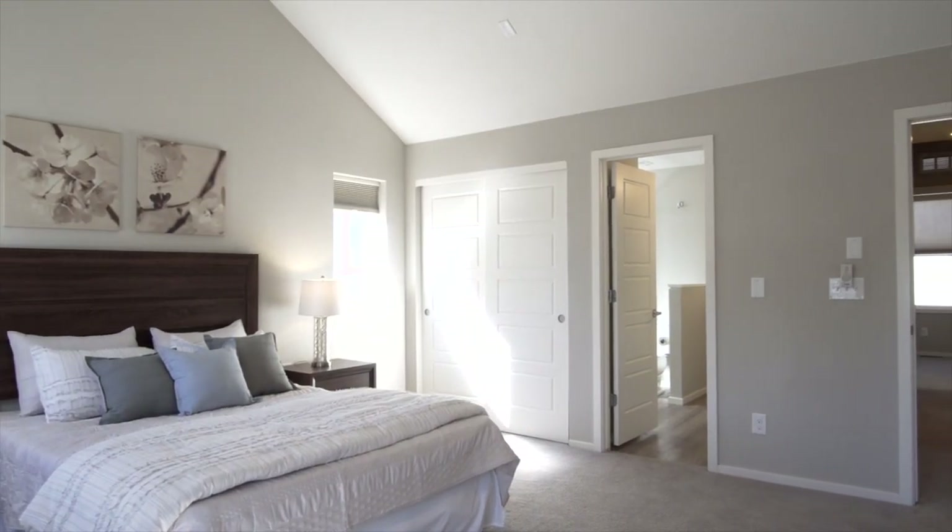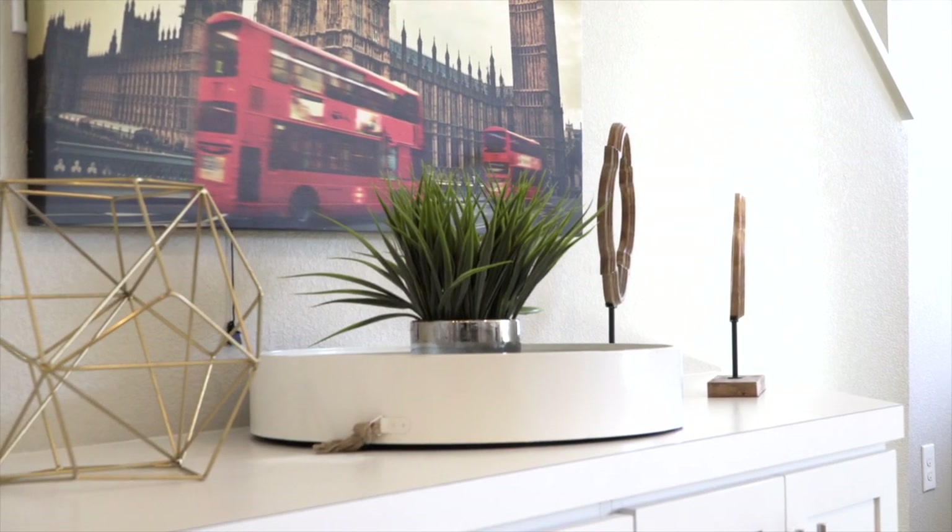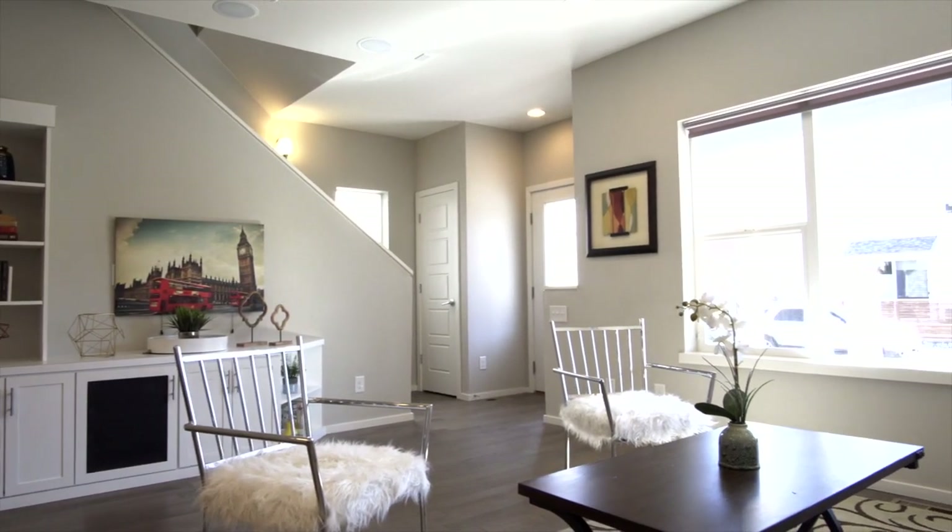Experience the latest in smart home living with high-speed wiring, a Ring doorbell, tankless water heater, and solar shingles.